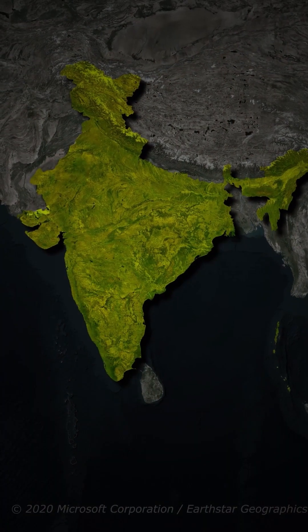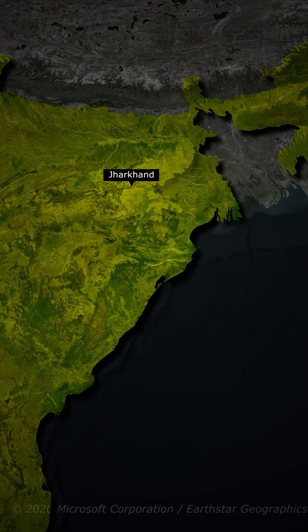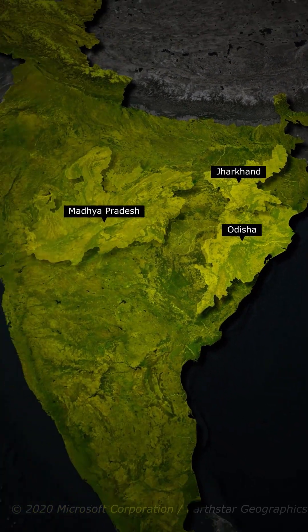Then come the deciduous forests, India's most widespread type. They are split into moist, like in Jharkhand and Odisha, and dry deciduous, like in Madhya Pradesh. Trees like sal and teak shed leaves in the summer to conserve water.